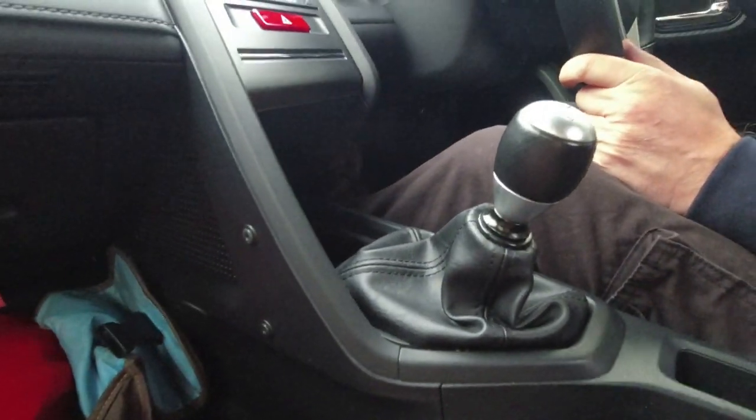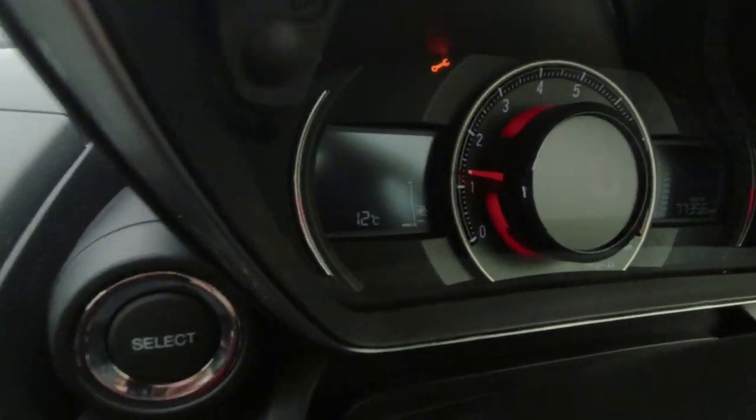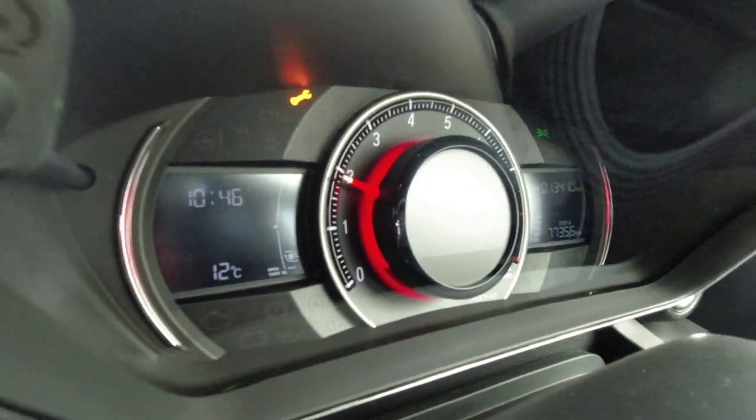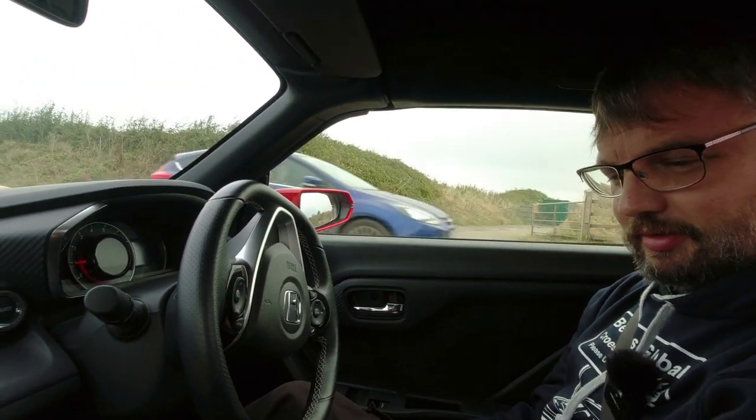What else the sport button does is give you a little boost gauge on the dash, which is quite funky. I'm squeezing in - I'm getting in there.